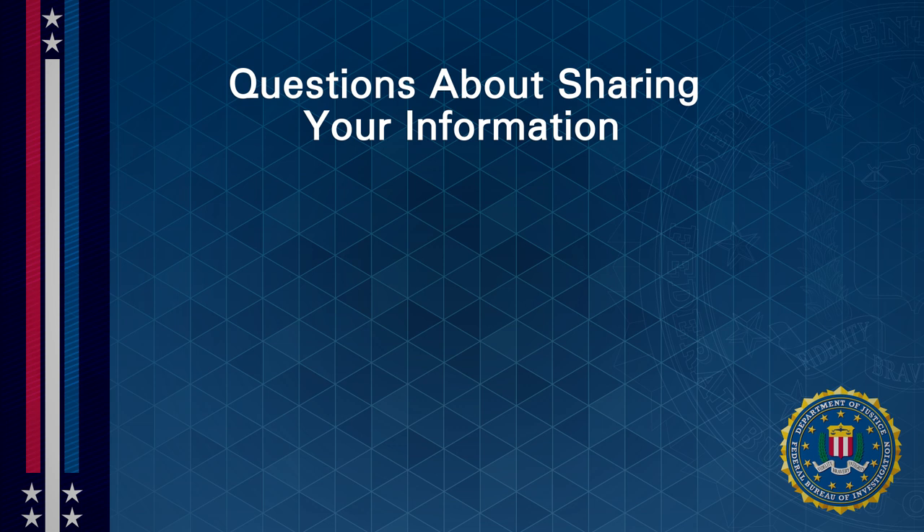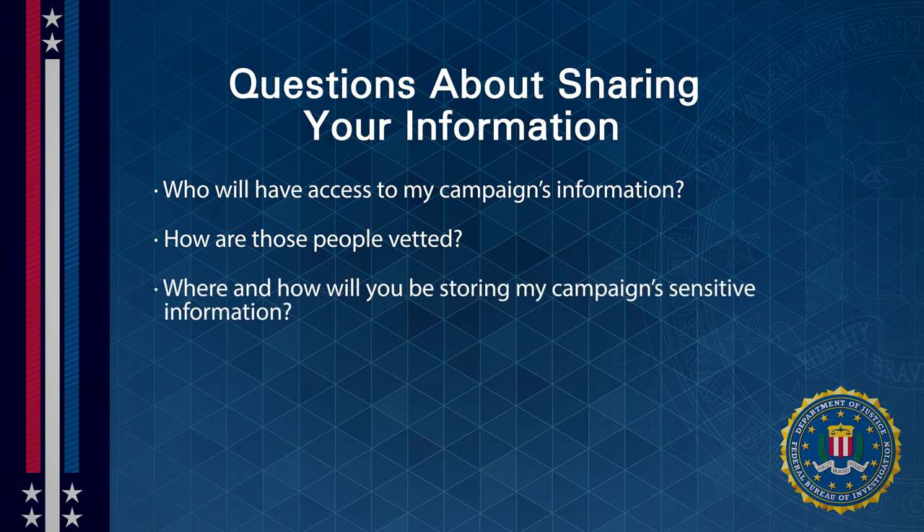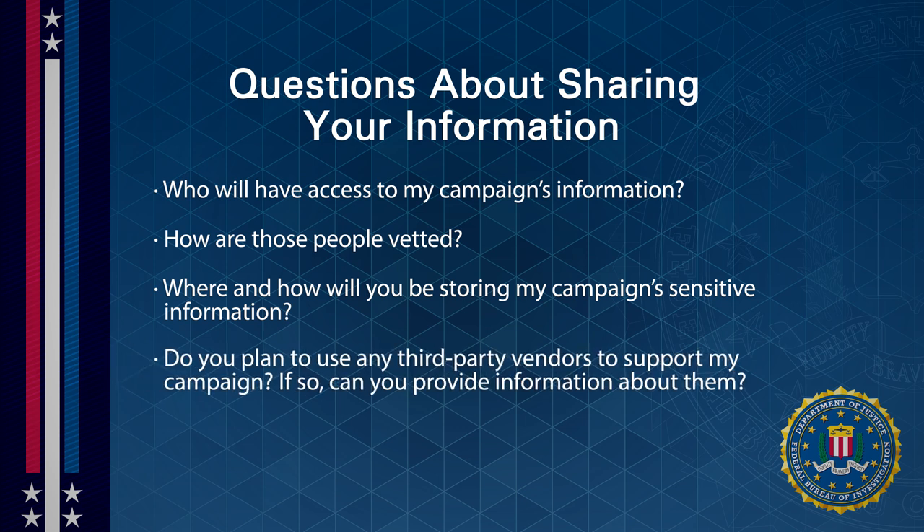Before investing in a service or an app, consider asking questions to clarify what information you will be sharing and with whom. Some questions you may ask: Who will have access to my campaign's information and how are those people vetted? Where and how will you be storing my campaign's sensitive information? Do you plan to use any third-party vendors to support my campaign, and if so, can you provide information about them?